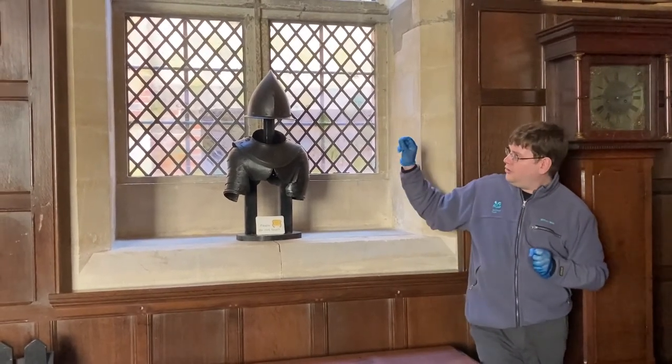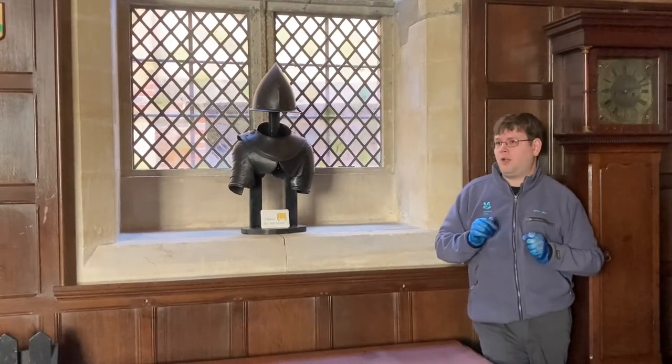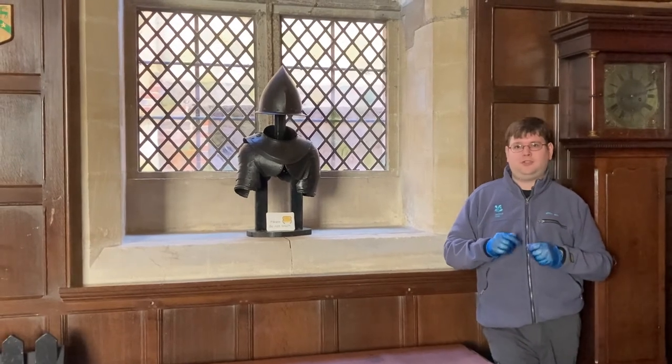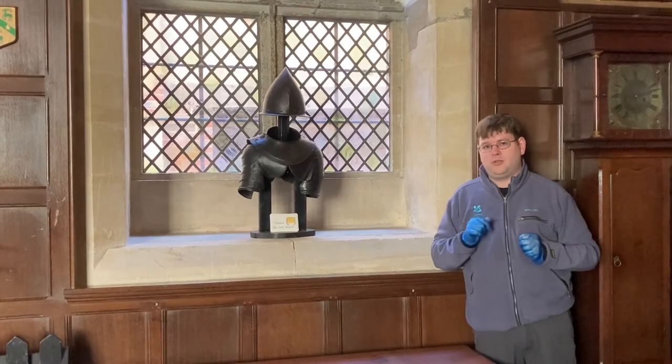The helmet is known as a Spanish morion, and that is because large quantities of this armour were supplied to the Spanish army of Flanders during that period. Large quantities were also imported into late Tudor England.